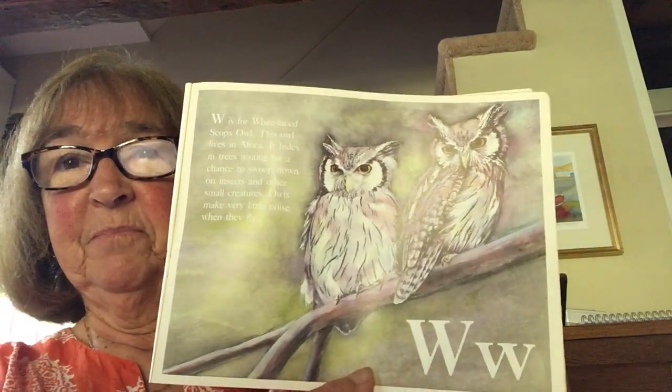W is for white-faced scops owl. This owl lives in Africa. It hides in trees, waiting for a chance to swoop down on insects and other small creatures. Owls make very little noise when they fly. Do you ever hear owls hooting out in the woods at night?